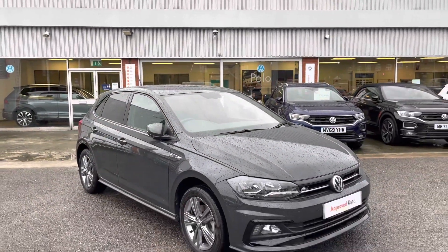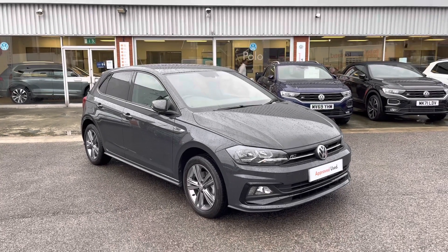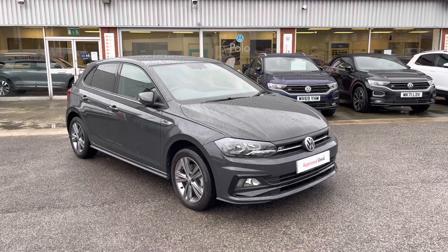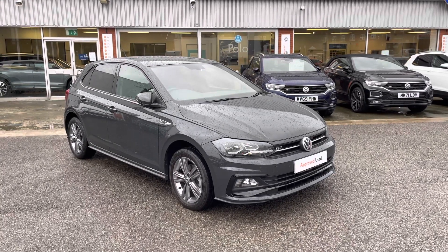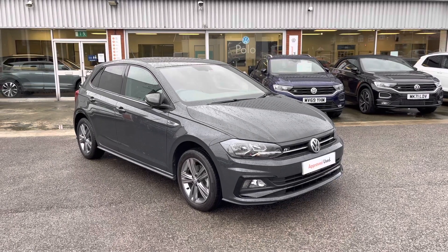This has been the approved used Volkswagen Polo R-Line, available at Volkswagen. The car is in stock and ready to go. Booking a test drive is incredibly easy — just give us a call at 0161 825 8520 and we'll be more than happy to get you booked in. If you'd like to stick around, we'll be going through some features and functions and how the car will benefit you.